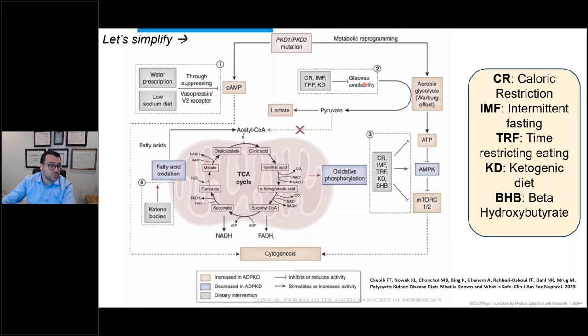All of these dietary interventions can affect how sugar is utilized in the cell, affect mitochondrial function, and have downstream effects as well. The hope is that by improving those, you'll have fewer kidney cysts. So what do we know so far, and how can we translate that to practice?